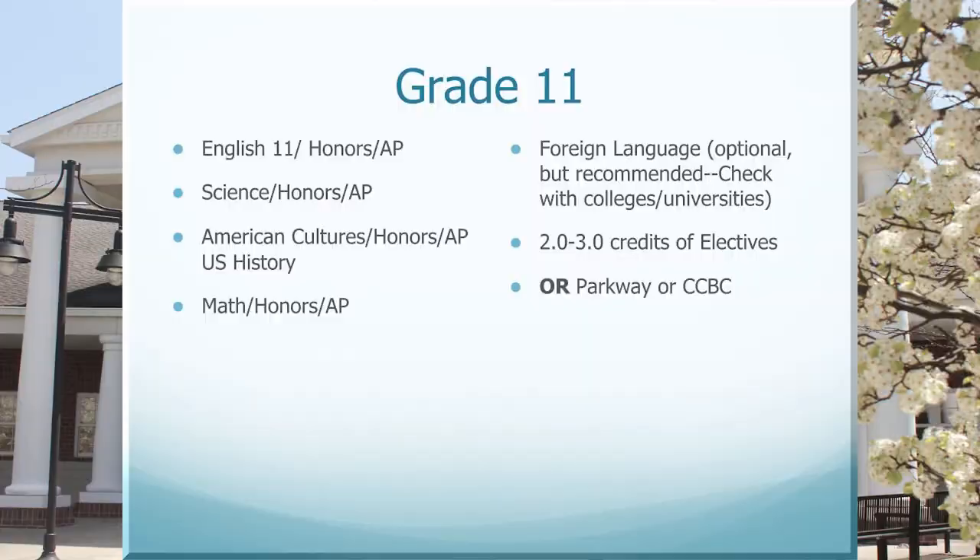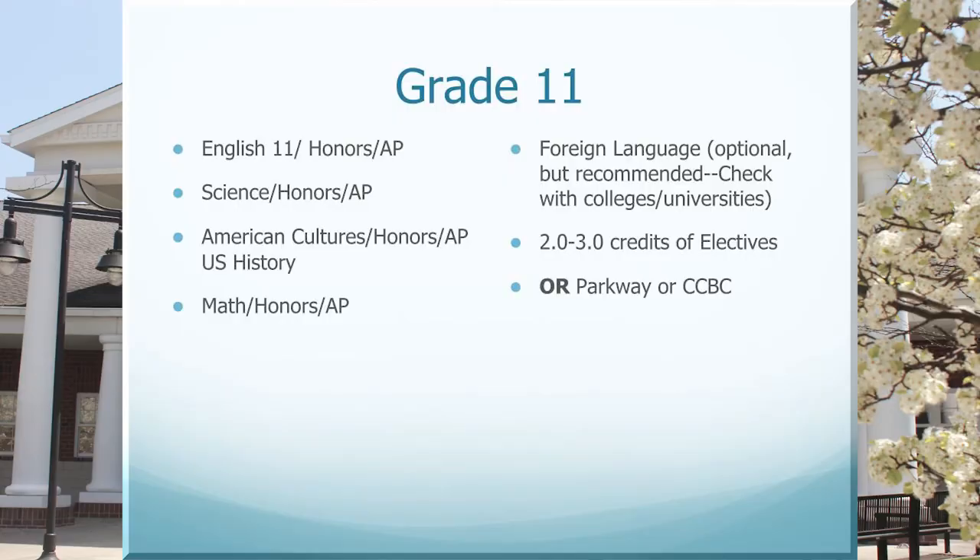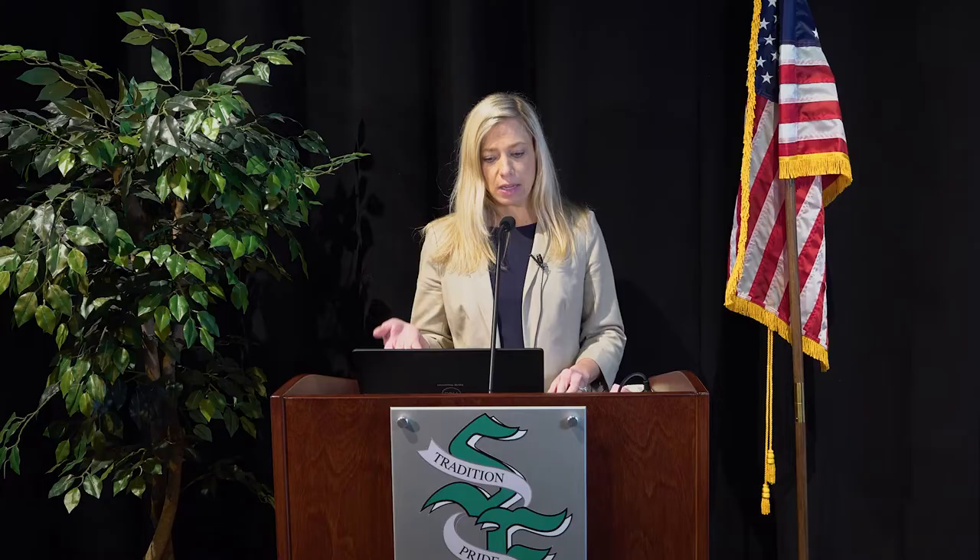In terms of 11th grade scheduling, there are a few things that change for 11th graders. For the first time, your schedule will really open up — there's only one required elective you need to take in the junior year, and that is college and career. This gives you a lot more space for electives, and it's a very good time in the junior and senior years to take electives that allow you to explore possible career interests. In the 11th grade, you will take English 11, with options of regular academic English 11, honors English 11, or AP English 11. For the first time, AP classes are available.